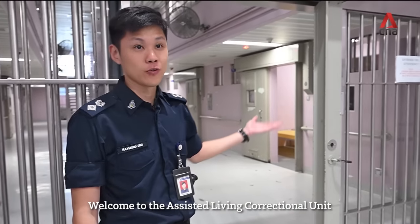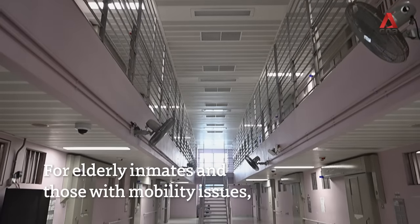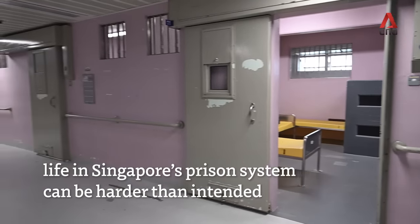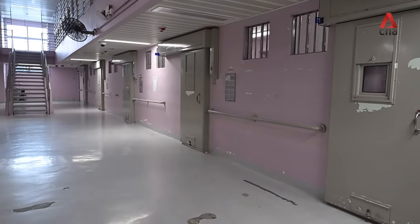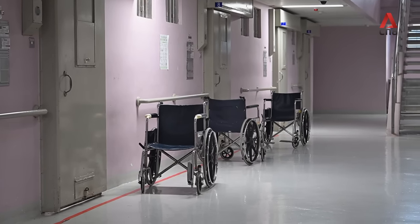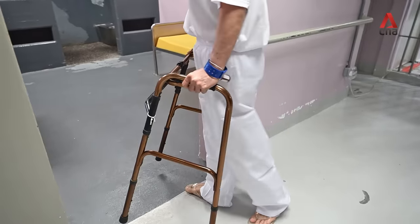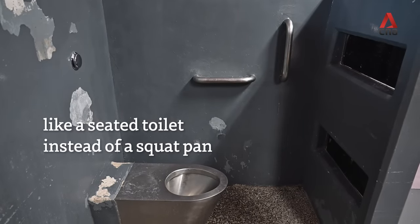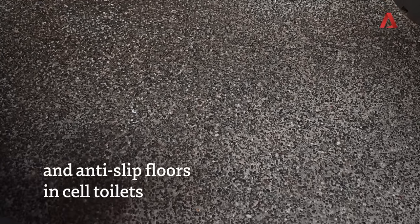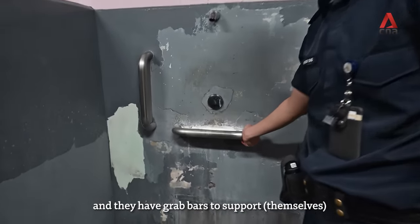Welcome to the Assisted Living Correctional Unit. I'll show you the cells right ahead. This is where they shower, and they have the grab bar to actually support them.